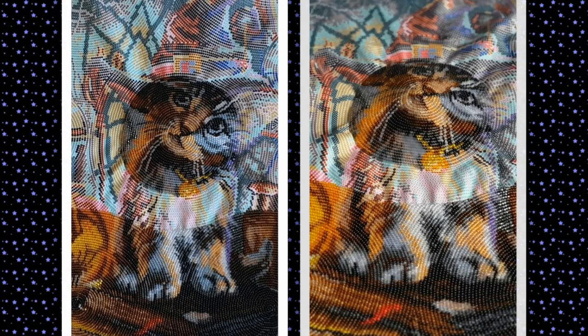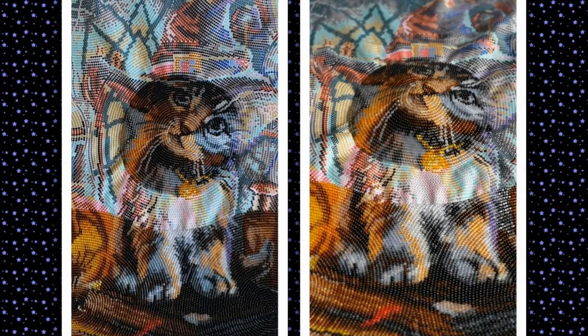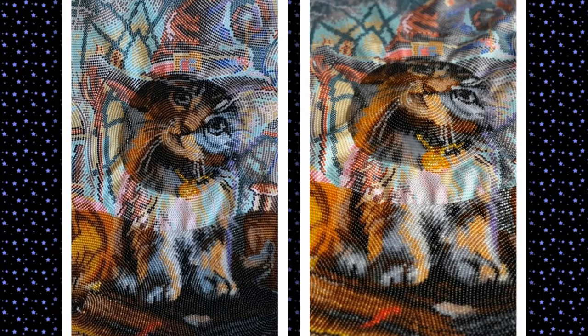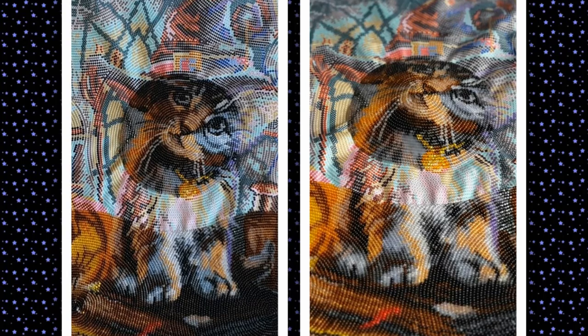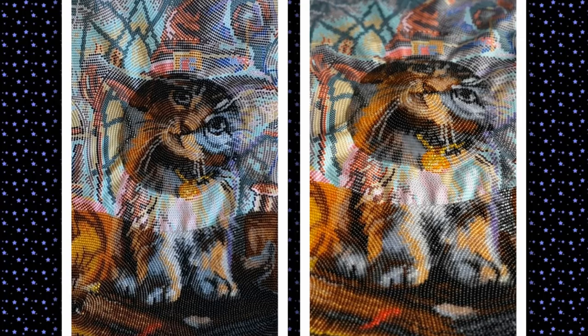Ольга Щурова делится продвижениями по бисерному процессу от фирмы Butterfly «Чародей» арт. 641 — круговая зашивка бисером. Размер работы 36 на 25 см, 18 цветов бисера. Пишет: «Процесс меня захватил, очень нравится эта техника. Надеюсь, не разочарует меня эта работа в дальнейшем.» За подробностями заходите на канал к Ольге — ссылка в инфобоксе.